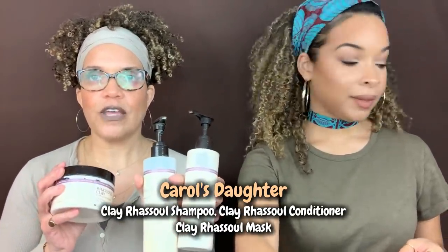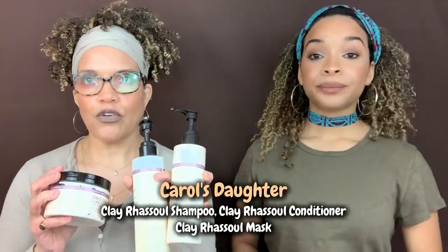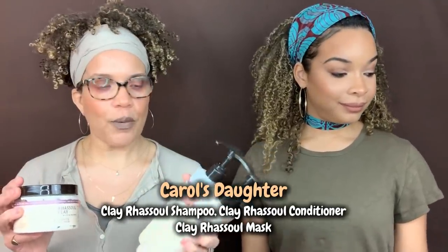Carol's Daughter is represented here. We have the Clay Rasul line: the sulfate-free Clay Rasul shampoo, the Clay Rasul enriching conditioner, and the mask—which I've raved about from time to time. All three are safe choices if you're trying to escape the ingredient coconut.